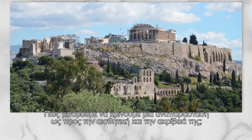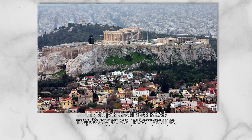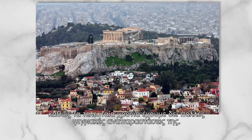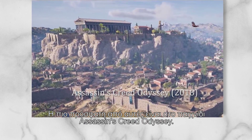How should we judge reconstruction regarding the aesthetics and the accuracy? The city of Athens is a good example to study, since it has been featured in many digital reconstructions in recent years, with the more recent one being Assassin's Creed Odyssey.